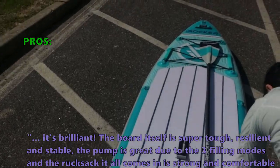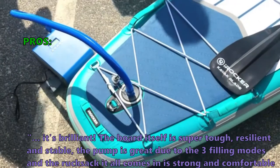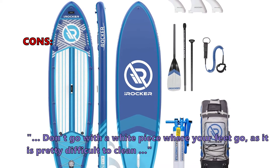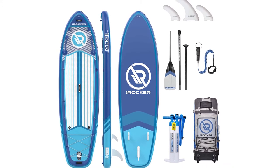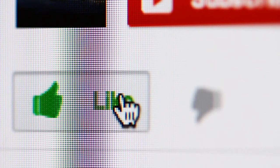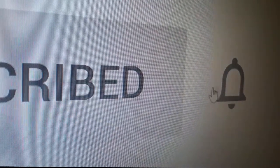Customers describe the board itself as super tough, resilient, and stable. The pump is great due to its three filling modes, and the rucksack it all comes in is strong and comfortable. A few customers noted that the white area where your feet go is pretty difficult to clean. We have placed the link in the description box below. If you found this video useful, please hit the like button, and if you want more up-to-date review videos, remember to subscribe and click the bell icon.